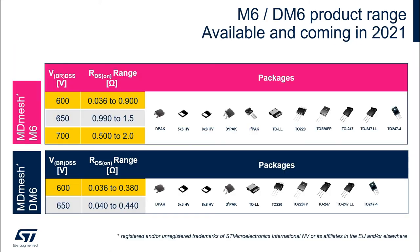The M6 and DM6 family comes in a wide range of resistances and packages produced mainly for 600 volts and 650 volts. The turn-on resistance ranges from just above 30 milli-ohm to almost one ohm. The M6 family includes devices intended principally for flyback designs with a 700 volt breakdown voltage.